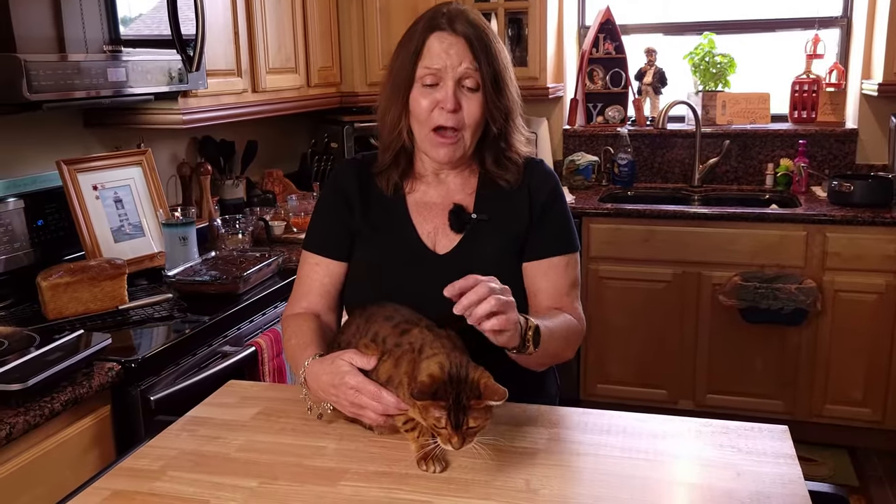Welcome back to the channel. Dogs are not the only pet that can benefit from home-cooked meals. Today we're going to show you how to make a vet-approved cat food that is loaded with vitamins and amino acids necessary for your cat's health. Commercial foods do not have the moisture that your cats need, creating havoc on their bladder and kidneys. Commercial foods are also full of byproducts, processed foods, and synthetics, not to mention the numerous recalls.